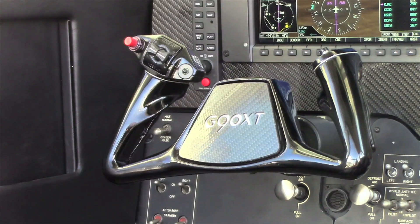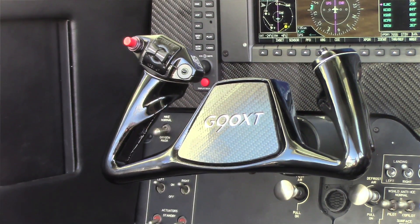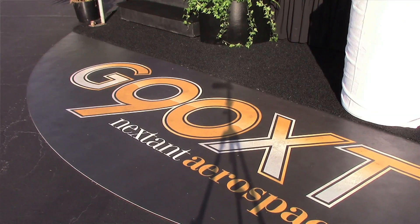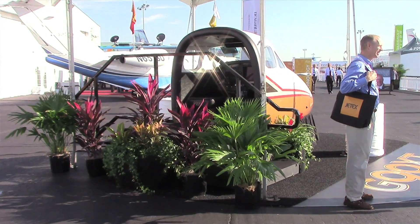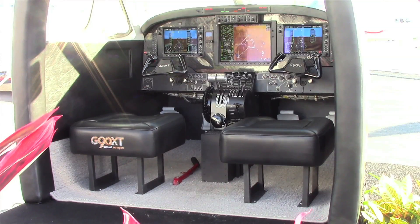When you look at all the opportunities out there, probably the single biggest change we're making is single-level power control technology. This will be the first twin-engine turboprop to use fully digital, full computer control single-level power technology.